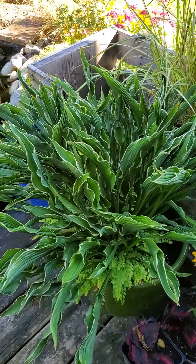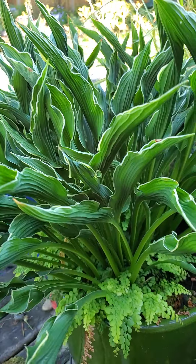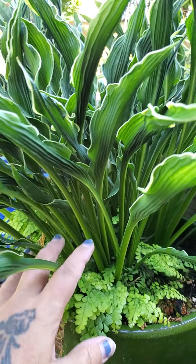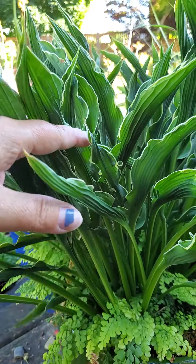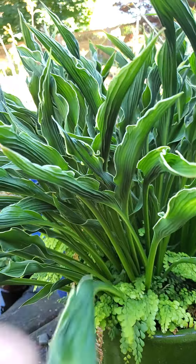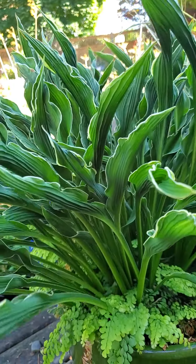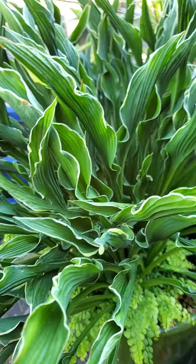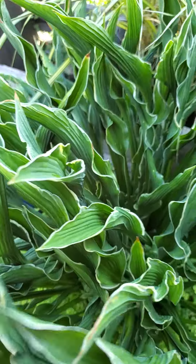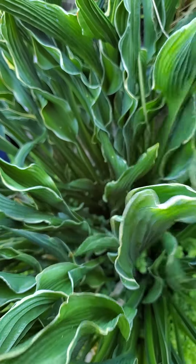Plant of the day today. This is one of my more unusual hostas. This one is called Praying Hands. Really upright and folded variety — nice and tight, nice and firm. Very excellent form. It's very unique in that it doesn't flop outwards; it just goes right up and then it has these beautiful, narrow, twisting, lance-shaped leaves.